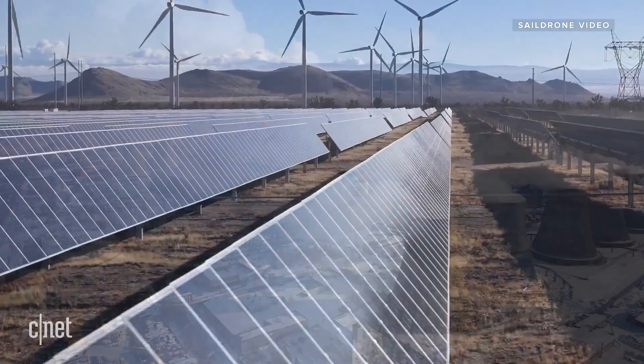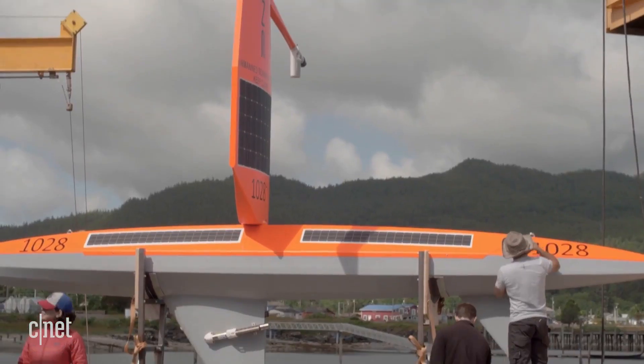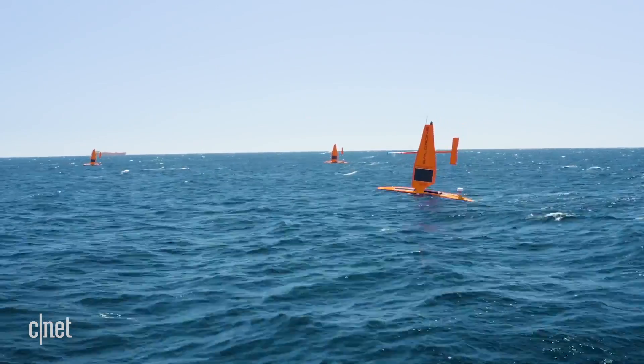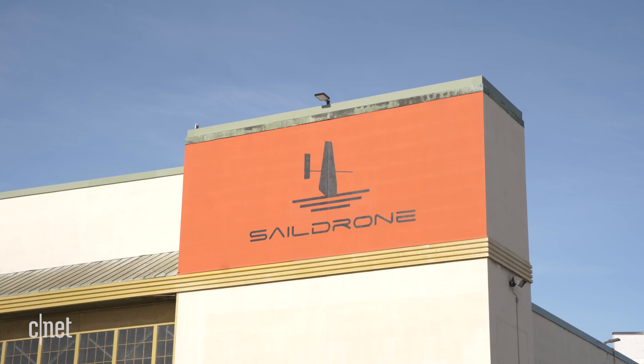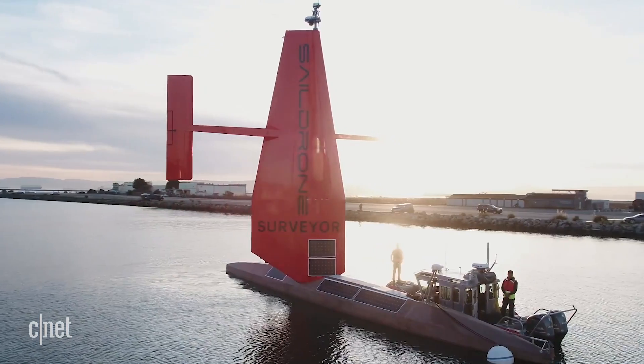So how do we measure these global changes in real time so that we can pivot and improve how we treat our environment? Sail Drones is deploying a fleet of solar-powered unmanned sailboats which collect all types of data and relay it in real time back to the Sail Drones headquarters in Alameda, California. We spoke with Sail Drones Vice President of Ocean Mapping Brian Connan from an old abandoned Navy base where Sail Drones are being manufactured and deployed into the Pacific Ocean.